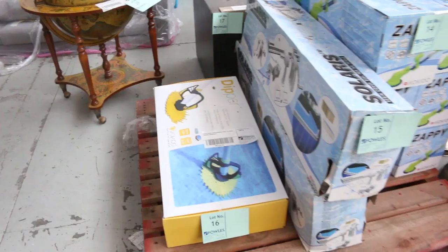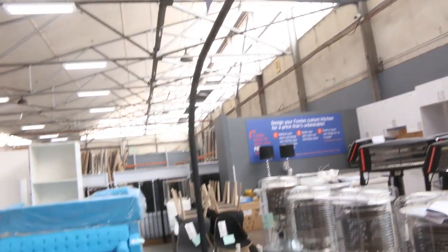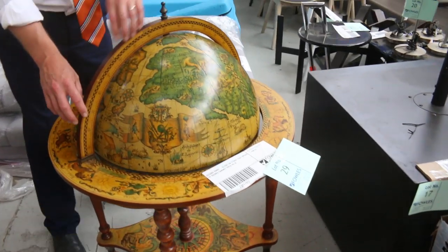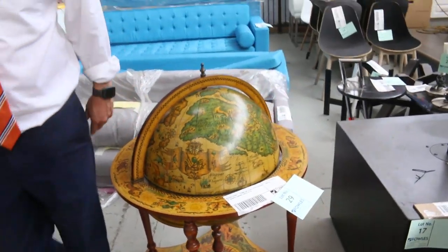It's got the big base there. Not sure what it's going to go for, but it's got a six-month warranty and I reckon it'll probably be worth a couple of thousand bucks. So yeah, a good couple of hundred dollars might get it for you. This is an interesting piece — the furniture globe, but it also doubles as a drink stand. We'll start that off at one dollar as well.